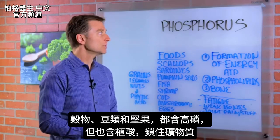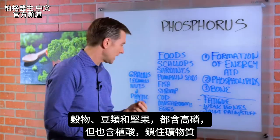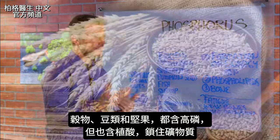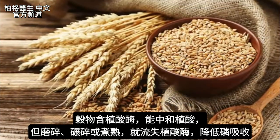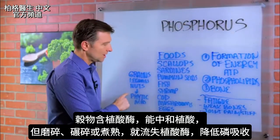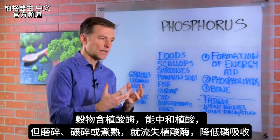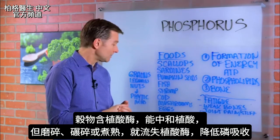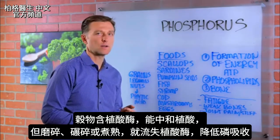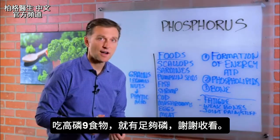There is a considerable amount of phosphorus in grains, legumes, and nuts, but the problem is that phytic acid locks up the minerals and they are not released. There's an enzyme inherently in grains called phytase, which is supposed to neutralize this, but when you grind, mill, or cook the grain, or with time, you lose that enzyme. So the absorption of phosphorus is much, much lower. Stick with the better food sources and you'll have enough phosphorus.